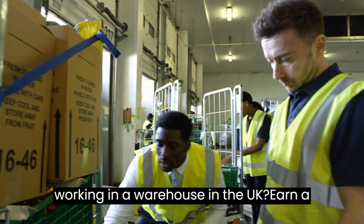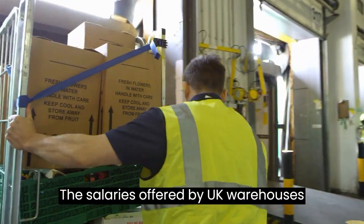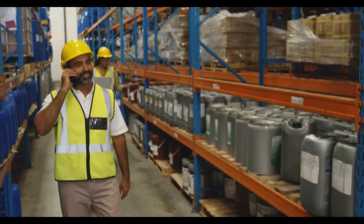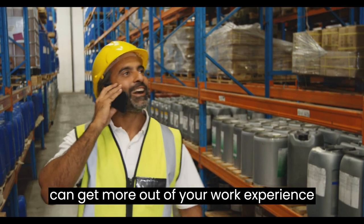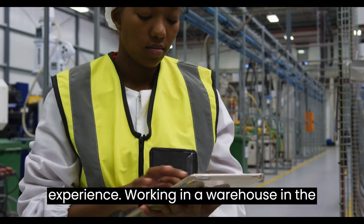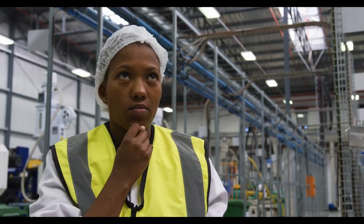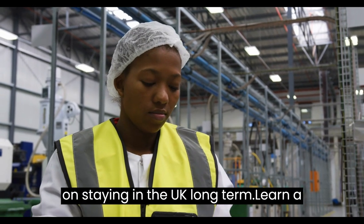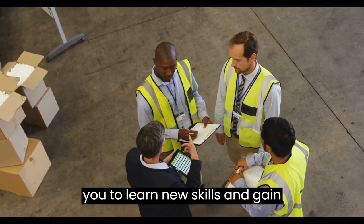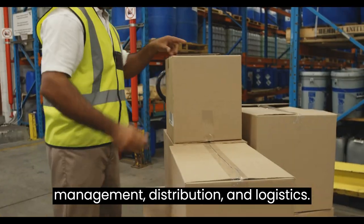Advantages of working in a warehouse in the UK. First, earn a higher salary than in your own country — the salaries offered by UK warehouses are usually higher than what you would earn in your home country, meaning you can get more out of your work experience. Second, gain professional experience — working in a warehouse in the UK can give you valuable experience to further your career, especially if you plan on staying long term. Third, learn new skills — working in a warehouse allows you to learn skills in supply chain management, distribution, and logistics.